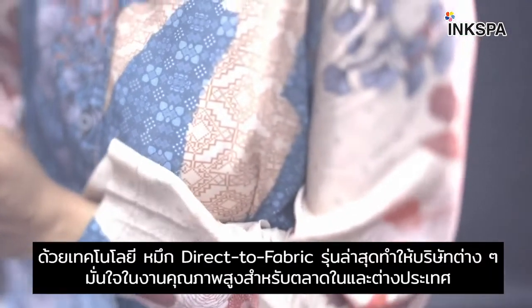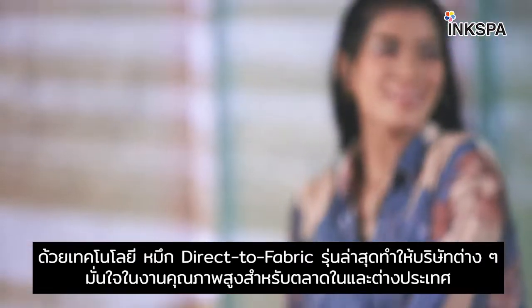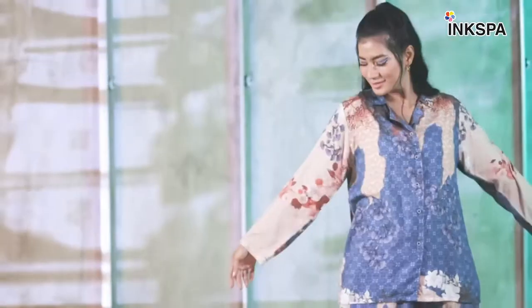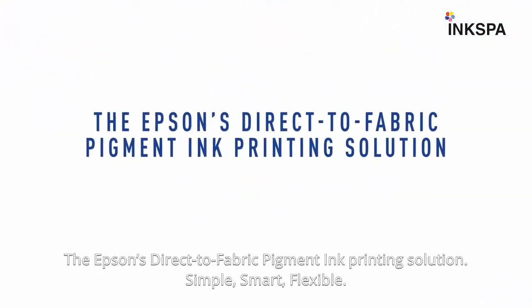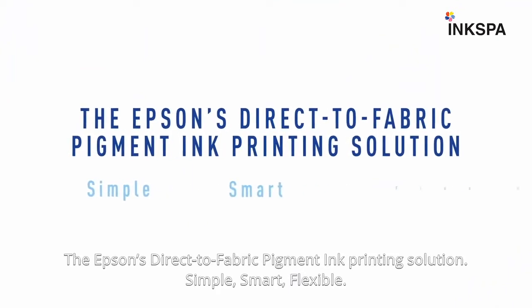Equipped with the latest pigment ink technology, companies can be more confident in creating high-quality printed fabrics for both local and export markets. Epson's direct-to-fabric pigment ink printing solution is simple, smart, and flexible.